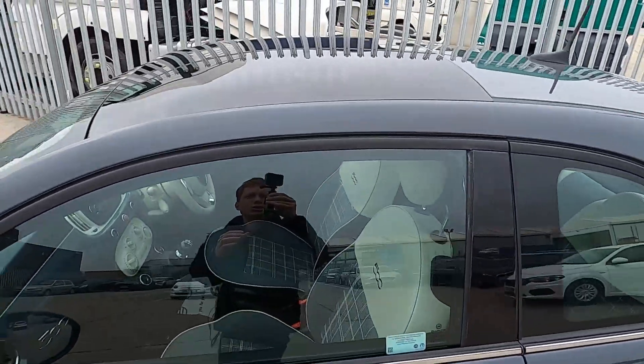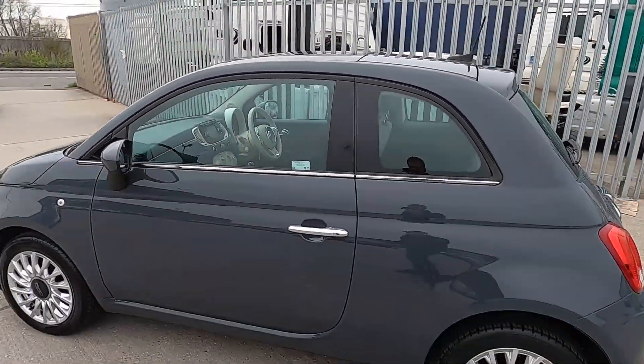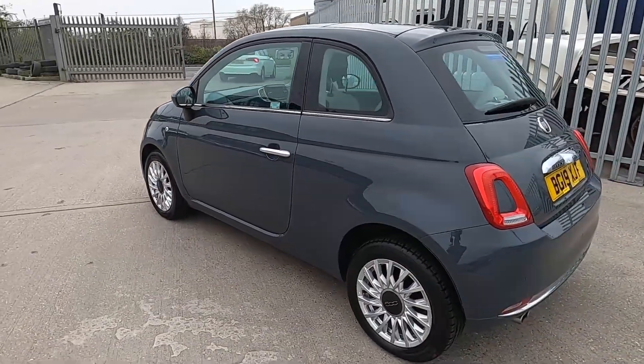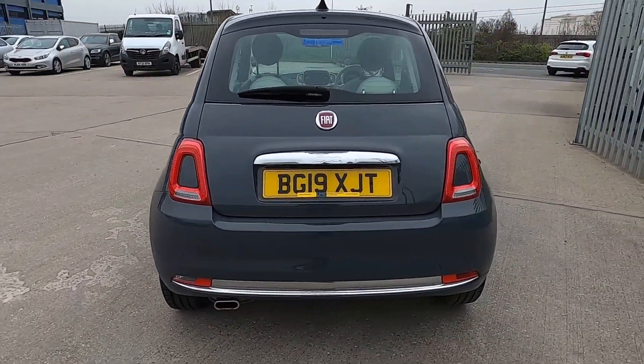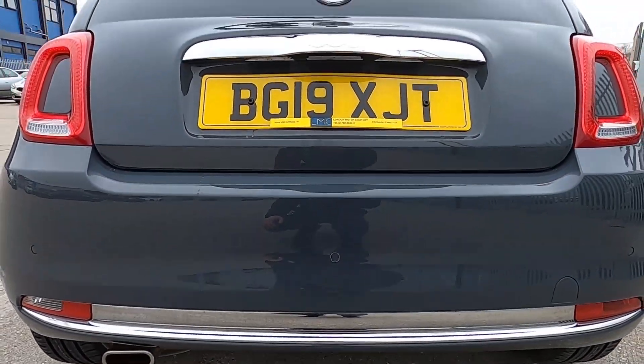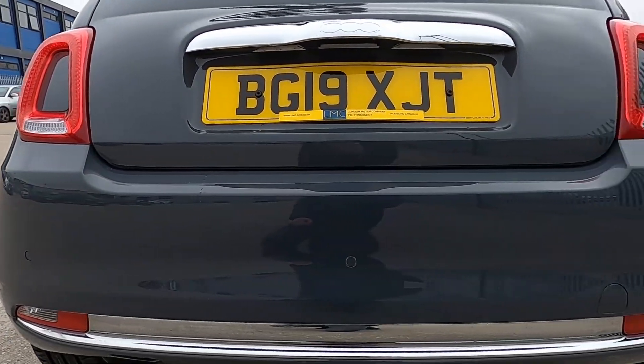You've also got a glass roof. Around to the back, there's more chrome along the bottom of the bumper and along the tailgate as well, and this car also has rear parking sensors.